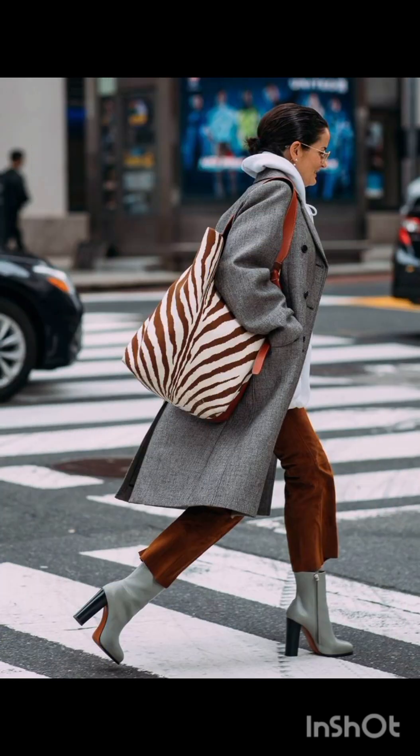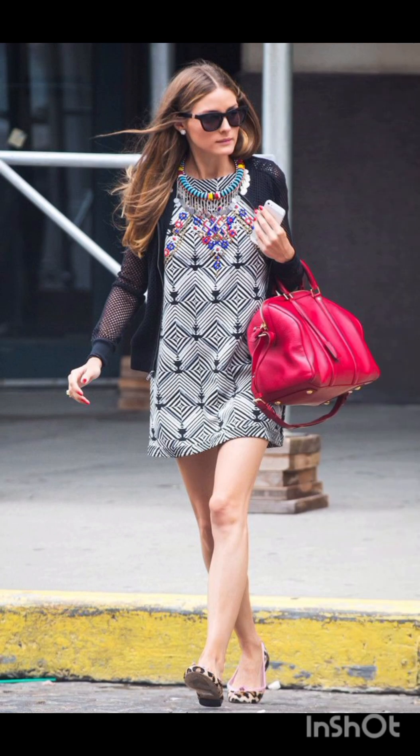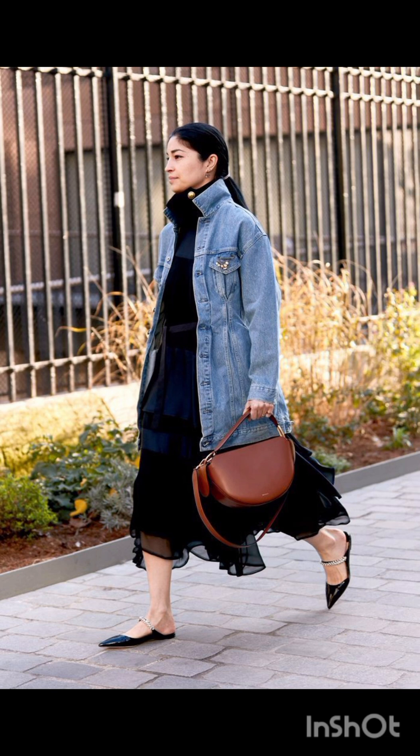Prints and patterns: Melanie's styles occasionally feature bold prints and patterns. Consider incorporating subtle patterns or tasteful prints into your dress, combining western stability with Melanie's flair.